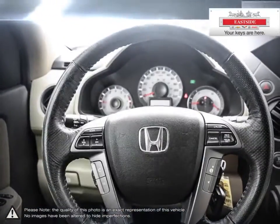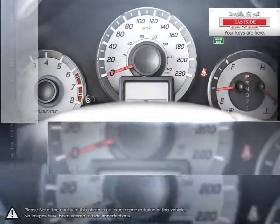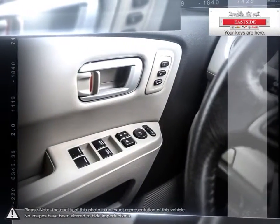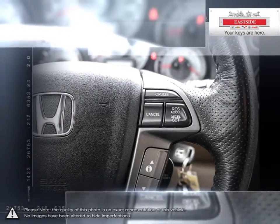Eastside Chevrolet is here to give you the full service treatment with a large selection of new and used vehicles and our friendly staff. We've made it our mission to help you find the perfect new car, truck, or SUV and are happy to help you every step of the way.